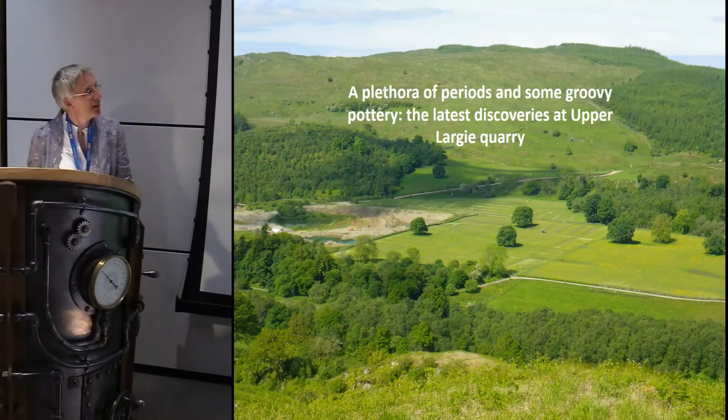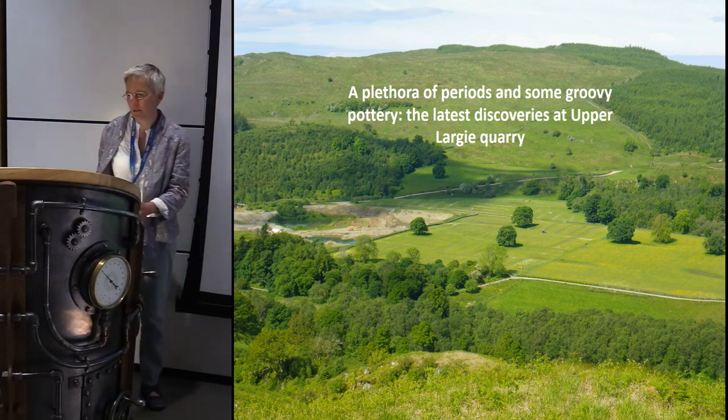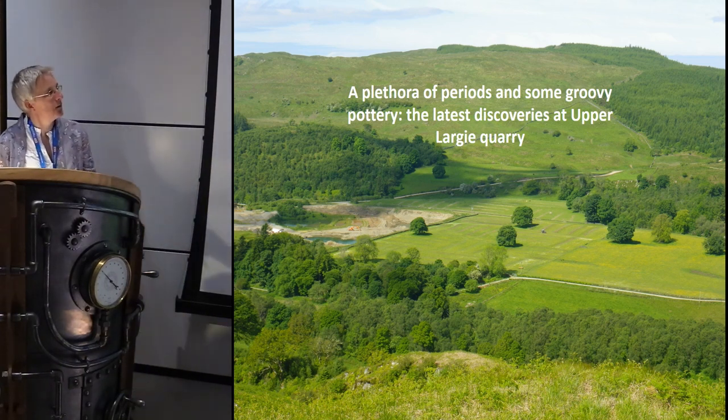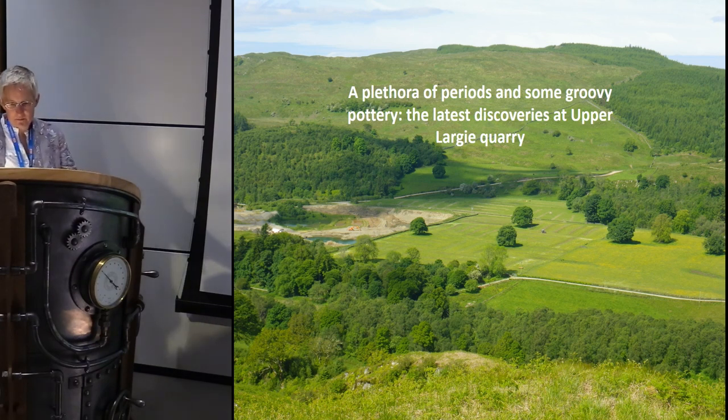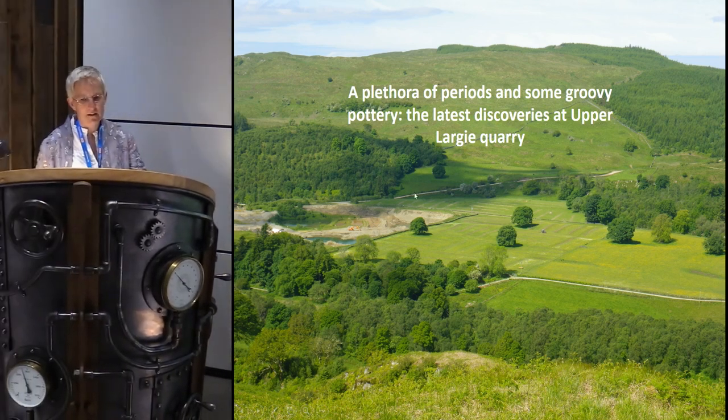What I'm going to talk about today is excavation — commercial excavation funded by McLeod in Argyle at Upper Largy Quarry, which is in the Kilmartin Glen. This image shows the current quarry, and we've now extended into this field here.